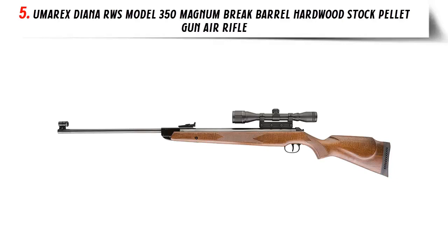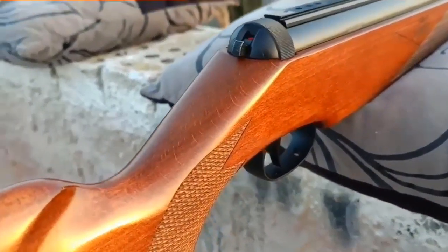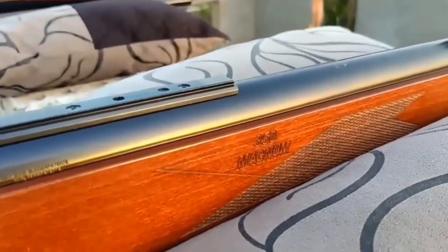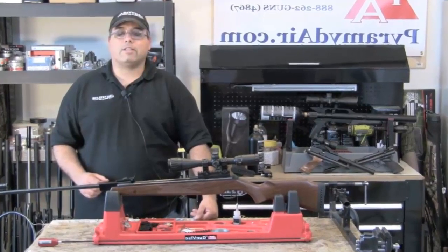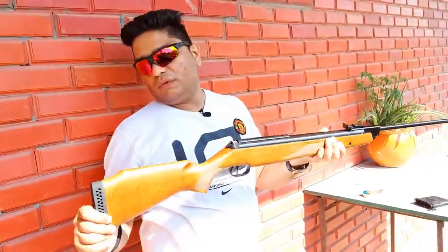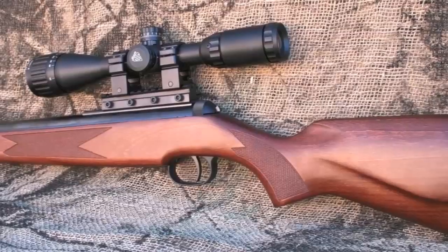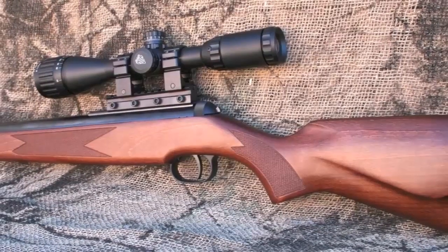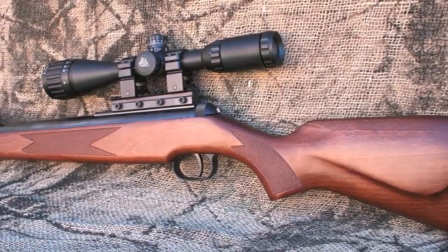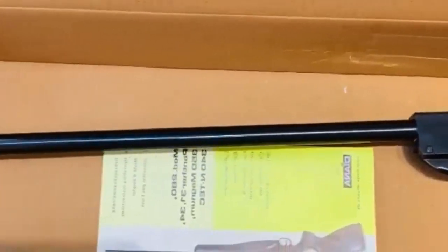Our list at number 5: the Umarex Diana RWS Model 350 Magnum Break Barrel Hardwood Stock Pellet Gun Air Rifle. When it comes to hunting, this air rifle is a top choice. It is designed to be accurate, powerful, and reliable. The hardwood stock is both attractive and durable, providing a solid platform for accurate fire. The barrel is made of high-quality steel and is break-action, meaning it can be easily cocked and loaded. The air rifle is powered by a single-stroke pneumatic mechanism that propels pellets at velocities up to 800 feet per second.